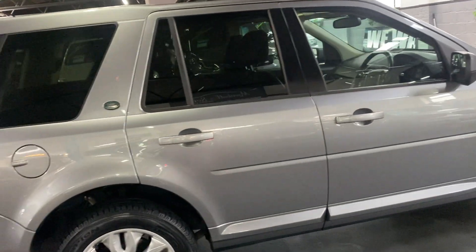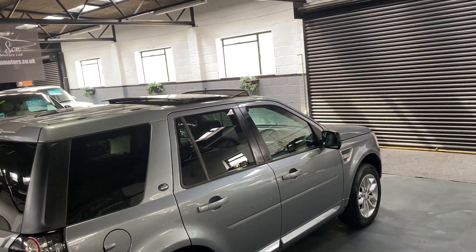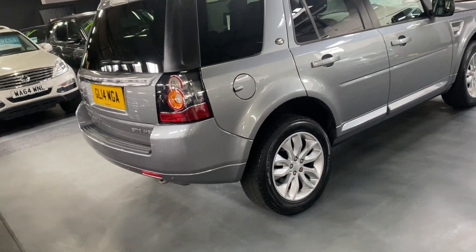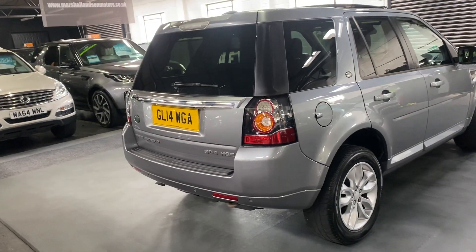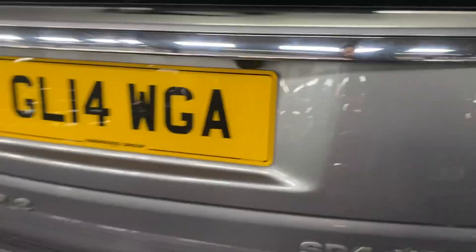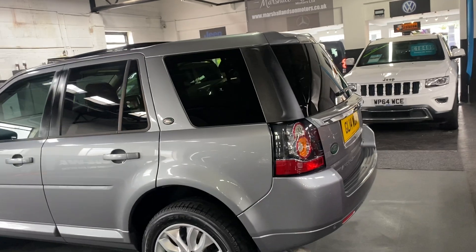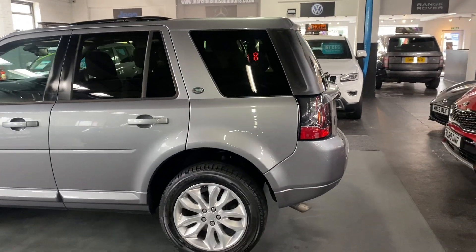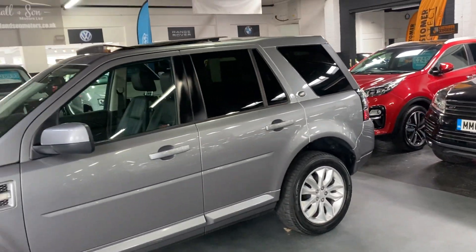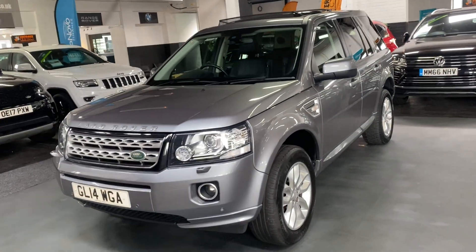Being the HSE, you get the double sunroof — front one tilt and slide — privacy glass in the rear quarters, alloy wheels, front and rear parking distance control, along with a reverse camera that pops up on your front media screen, which I'll show you inside. The car is really in lovely condition throughout with no marks or excessive scratches around the vehicle. Auto Xenon headlights with washers.